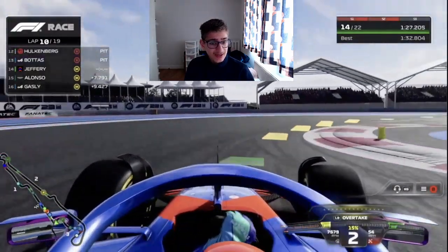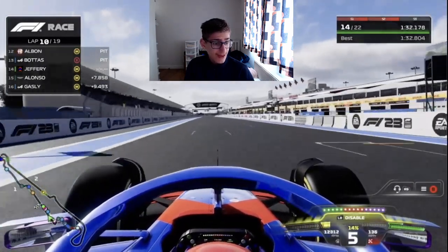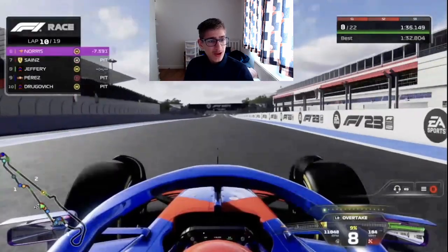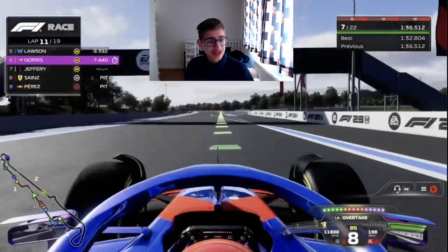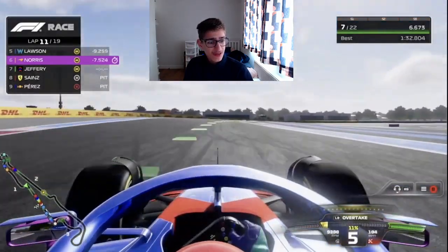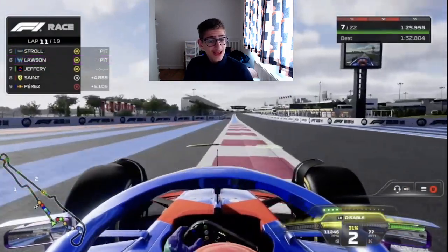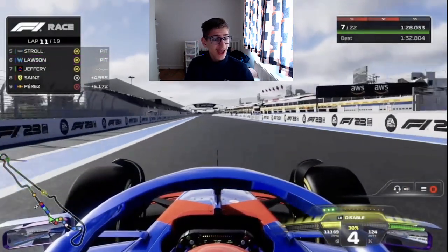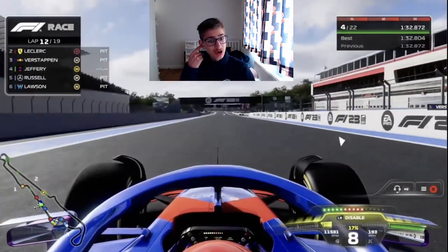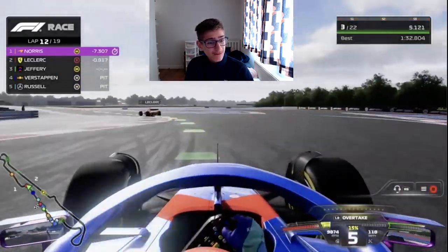On our out lap coming out of the pit, Piastri and Sainz are coming out as well — and we're blasting past them already. Up into P7, directly behind Lando Norris, with Sainz and Piastri miles behind. I don't know what happened to Oscar Piastri — I don't think he had a good stop, or he got held up. Either way, we are up into P7, five seconds ahead of Sainz and Perez.